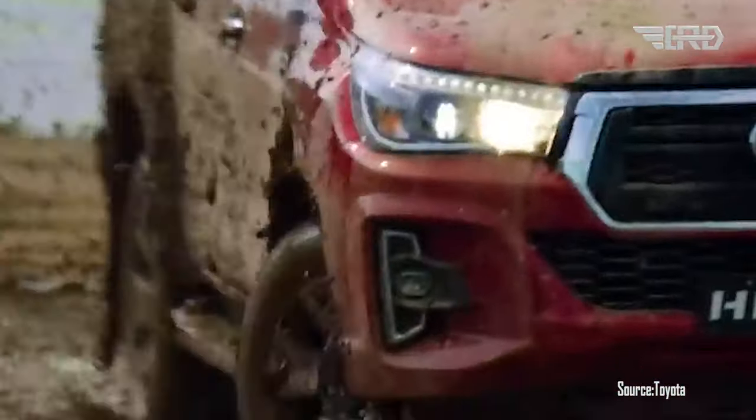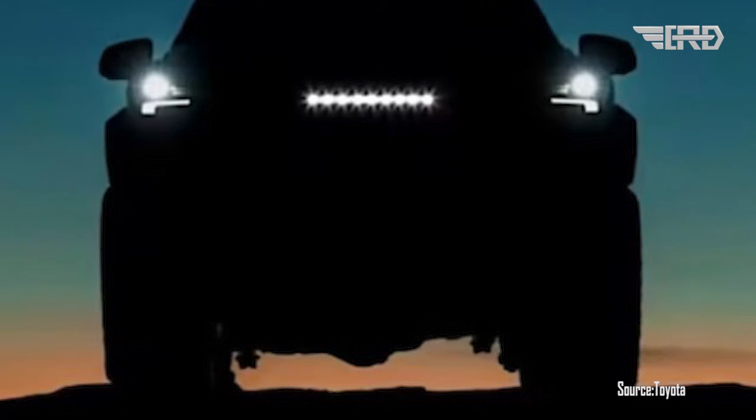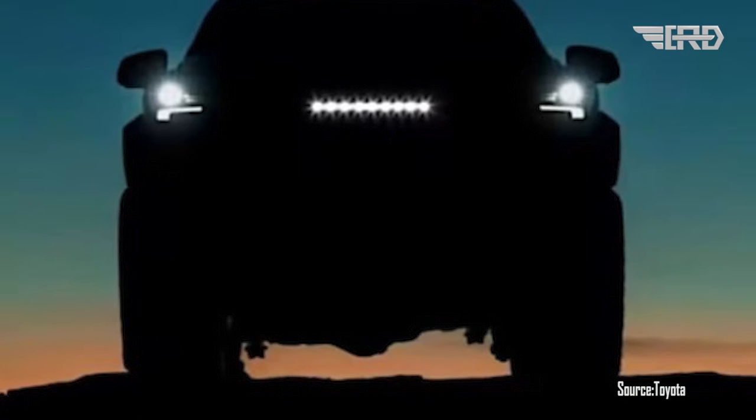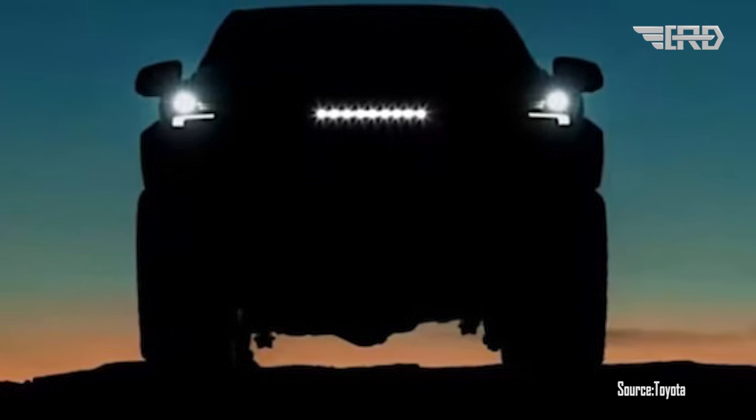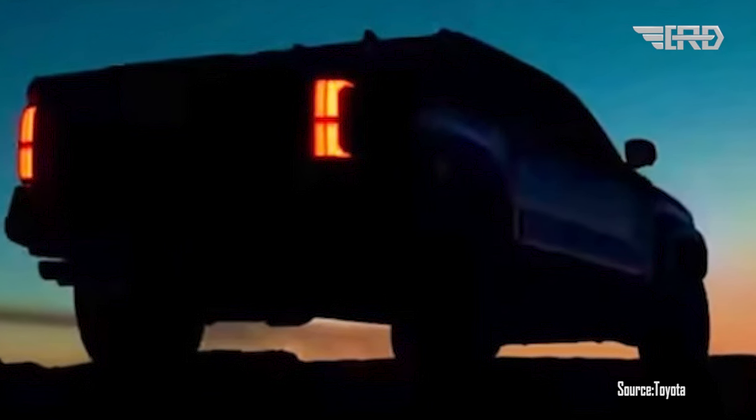Recently, there have been rumors and speculation about the upcoming 2024 Toyota Hilux and its new design. While official information has not been released, leaked images have surfaced online, suggesting a more aggressive and modern appearance for the popular pickup truck.